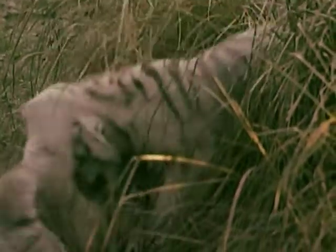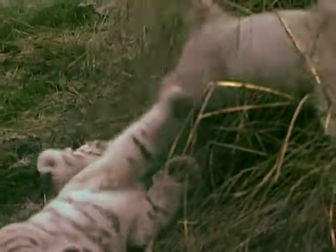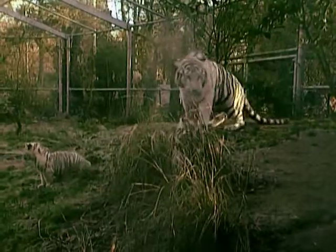Apart from their color, white tigers aren't much different from their yellow and black striped relatives. They're descended from the Bengal tiger, which is found in Bangladesh and India.